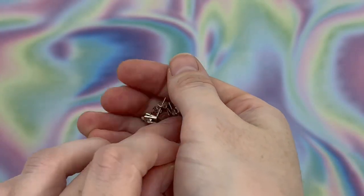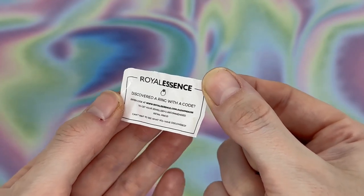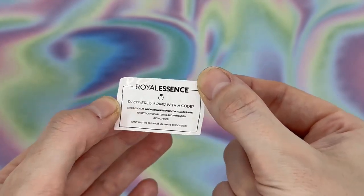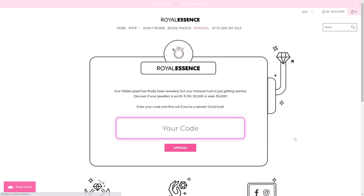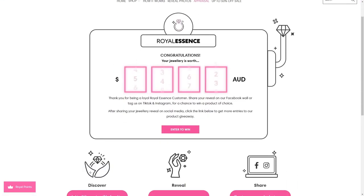The other item you will find inside your little baggie will be a little piece of paper. Upon this piece of paper, you're going to find the URL to go to in order to enter that code and find out the appraisal value of your item of jewellery. The appraisal value that I was able to get from today's pair of earrings was $110 Australian dollars.